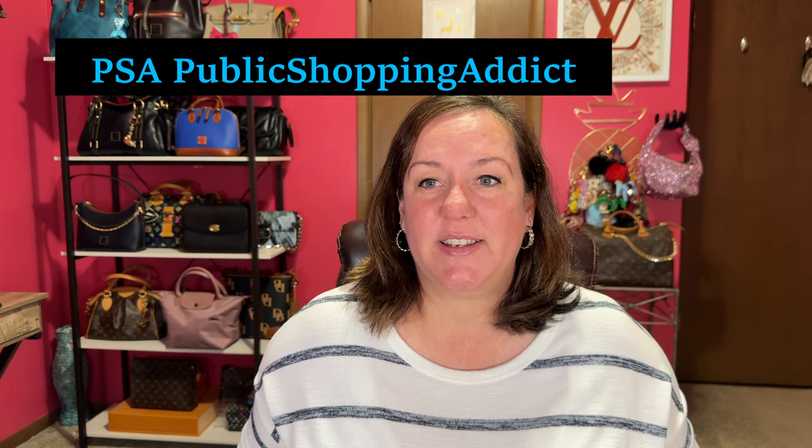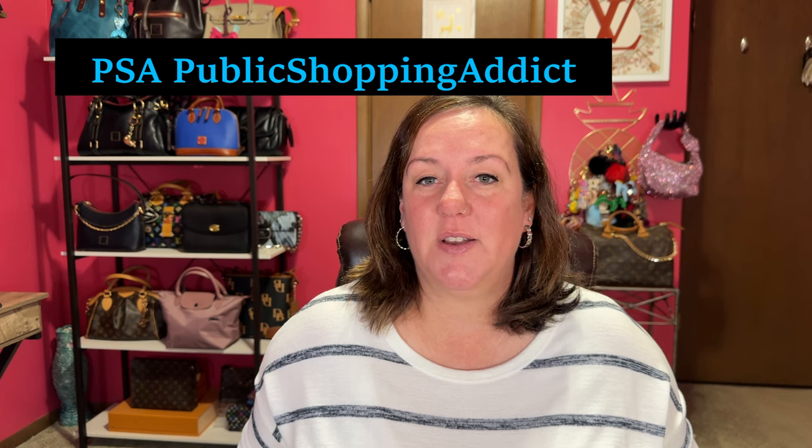I got this bag at the greatest deal — Hobo International. I get too many emails that are too tempting, but this one was an excellent deal. PSA, which is Public Shopping Addict — I'll link her channel down below. She's been opening up Hobo bags for a while, and I'm like, I really like Hobo. That is a great brand. They stand the test of time.